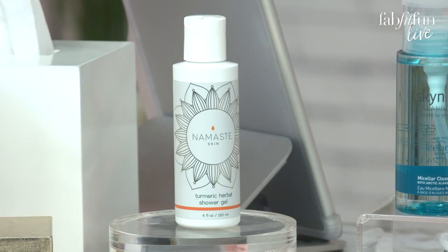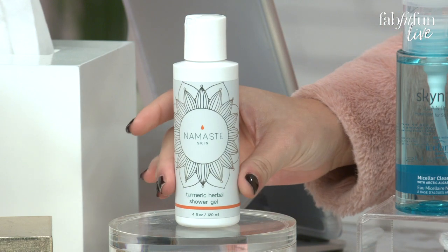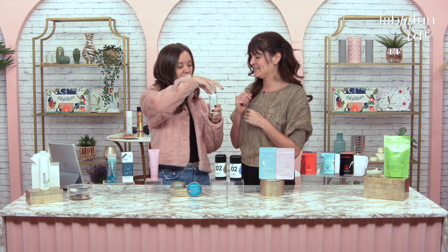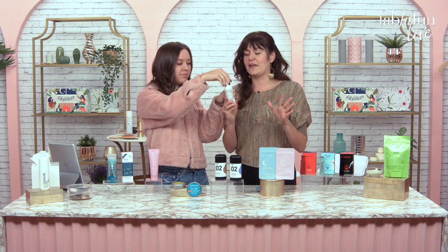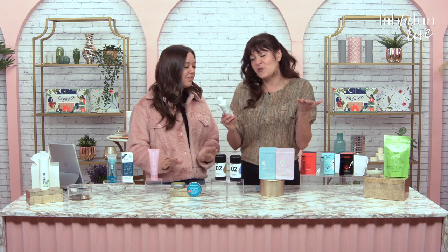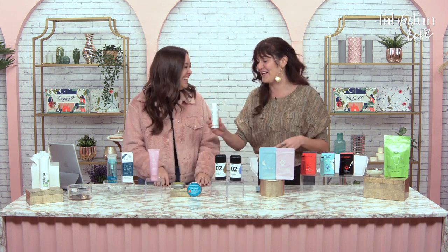Turmeric isn't just good to take — it's also great for your skin. The Namaste Skin Turmeric Herbal Shower Gel will leave you feeling extremely smooth. It has grapefruit essential oil so it smells amazing. It's clear and smells really fresh. When something starts off with aloe as one of the top ingredients, you know you've got a good product — it's not a filler, it's not just water. I actually gave this to a yoga friend of mine and they loved it. Easy sell.